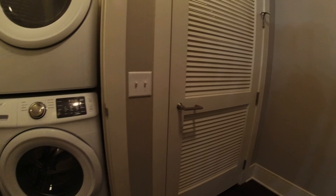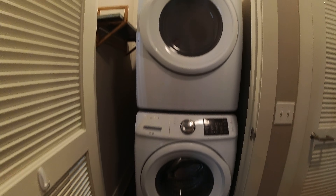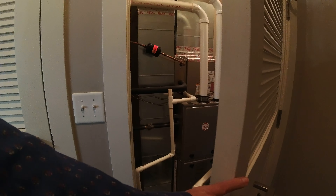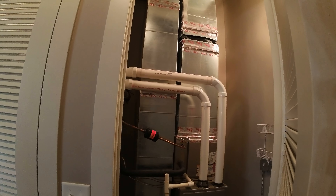Then to the left, this little alcove has the in-unit washer and dryer. There's room beside the washer and dryer for storage items — laundry detergent and the like. This is the in-unit central heat and air conditioning; it's gas forced air.